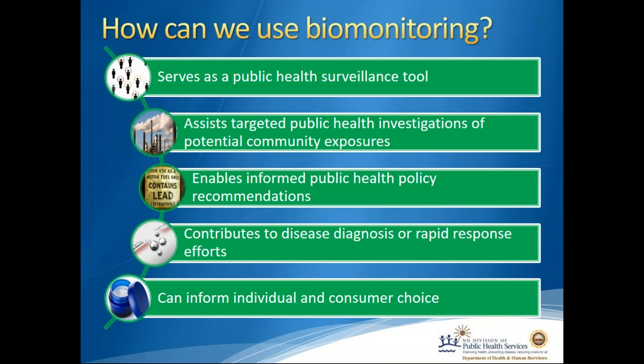Biomonitoring can also contribute to disease diagnosis or rapid response efforts. A few years back in Maine, there was a church gathering where coffee was contaminated with arsenic and people fell ill very rapidly. Through biomonitoring methods, the local hospital was able to detect what chemical was in their bodies, determine the source — the contaminated coffee — and make recommendations so these people could get healthy again.